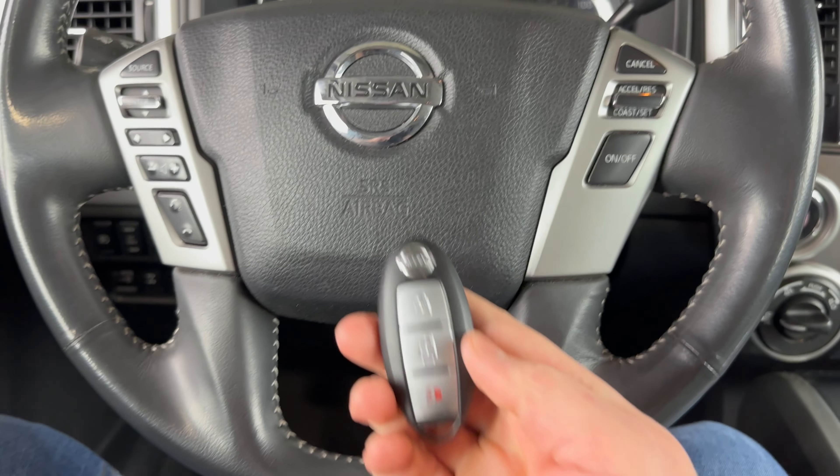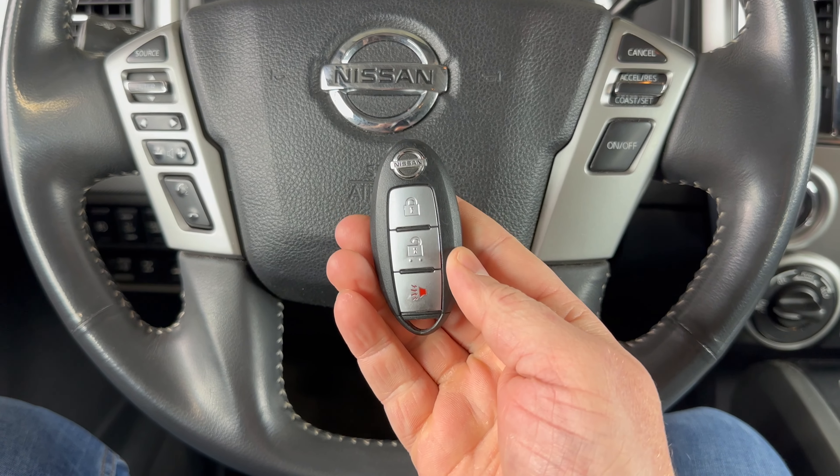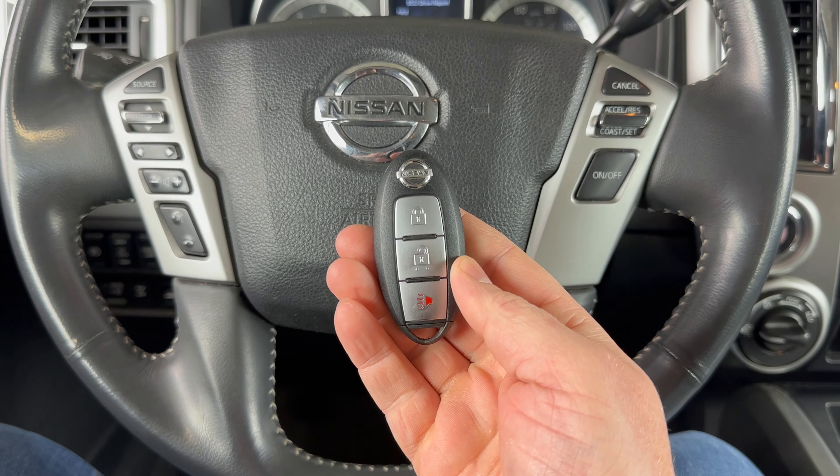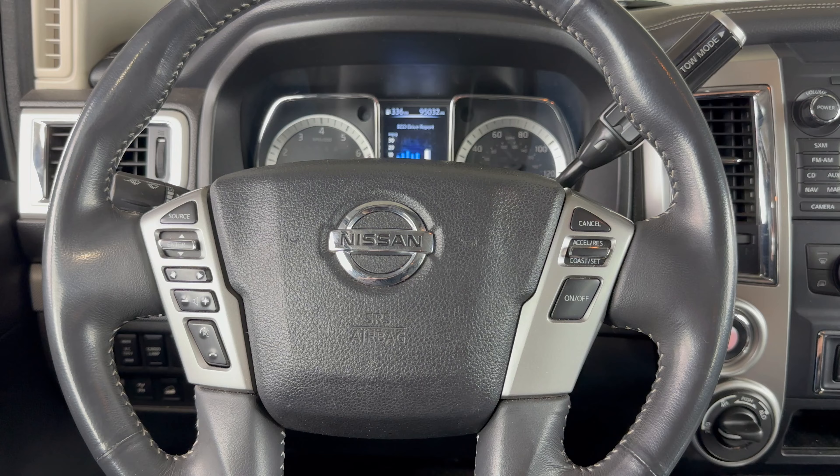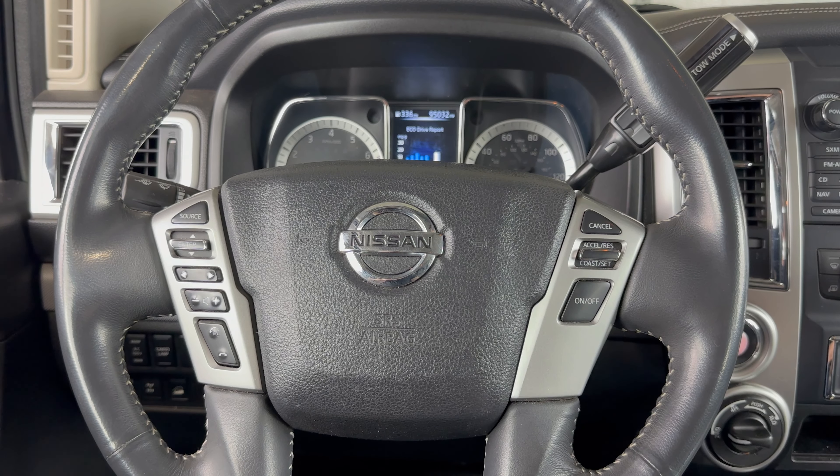You'll just need to replace the battery in your key fob as soon as you can. If you could take a second to like and subscribe, it helps us out and I'd appreciate it. Thank you.